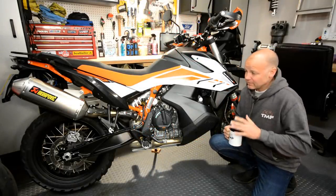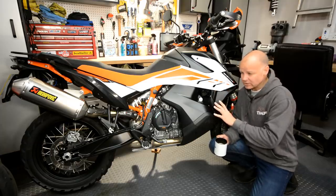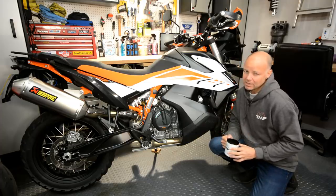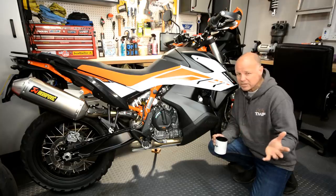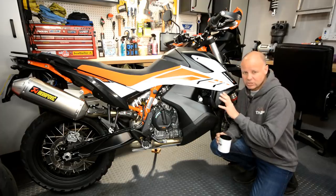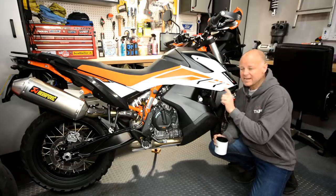The KTM 790 Adventure R then, a new bike for the 2019 model. I've been lucky enough to borrow this bike from those nice people at KTM UK for the last couple of weeks to really try and get to understand what the bike is about. I've tried to learn the lessons you wouldn't necessarily pick up on a one-hour test ride. I've ridden it in all sorts of scenarios — night and day, wet and dry, fast roads, slow roads — and I've looked into the cost of ownership as well.